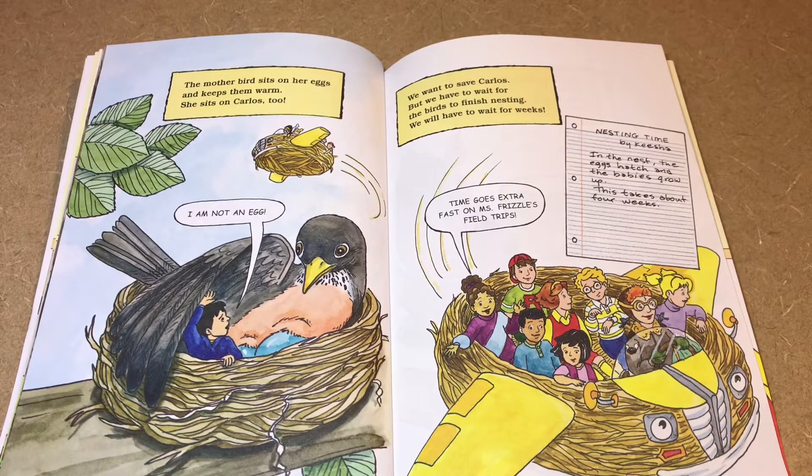I am not an egg! We want to save Carlos, but we have to wait for the bird to finish nesting. We will have to wait for weeks — but time goes extra fast on Miss Frizzle's field trips. In the nest, the eggs hatch and the babies grow up. This takes about four weeks.